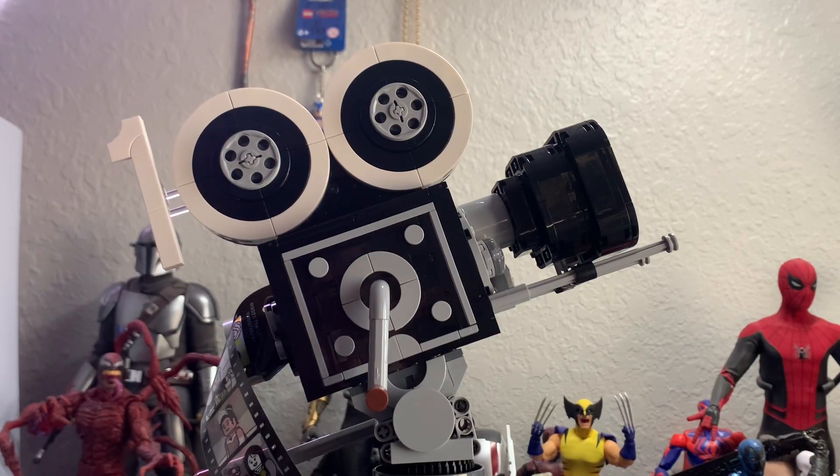Hello guys, LEGO Master Reviews here, in time to review the LEGO Disney set 43230, the Walt Disney Tribute Camera. This is an amazing set.